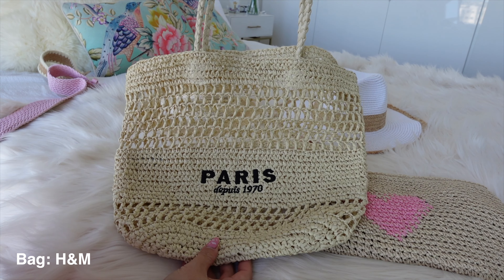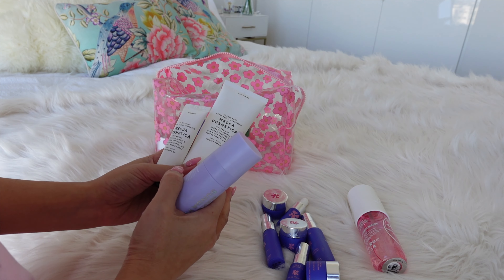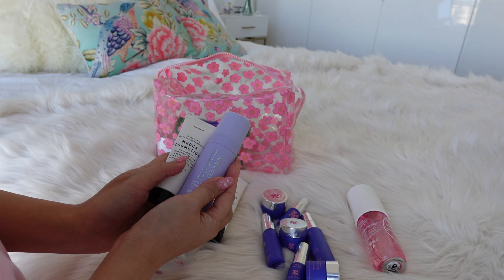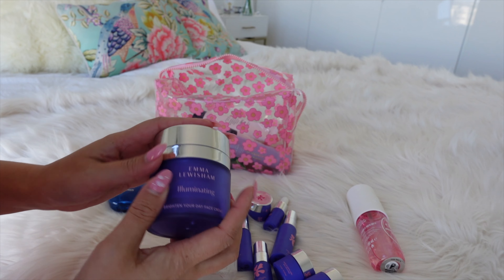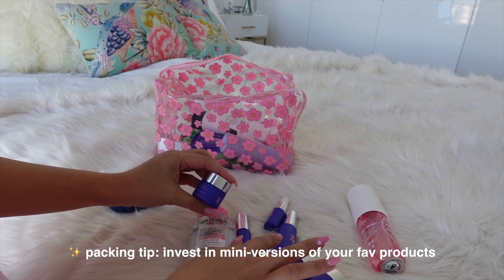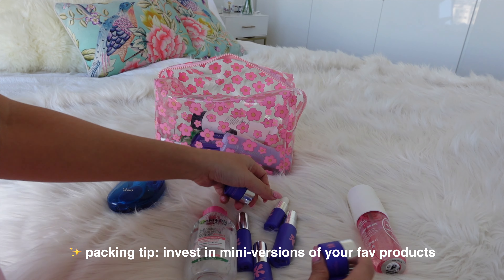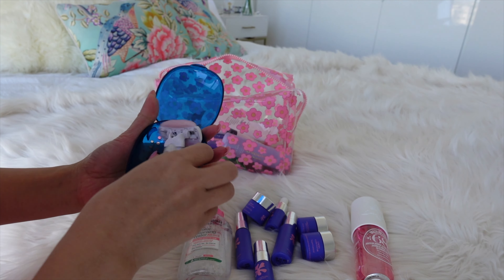Moving on to toiletries. I'll pack makeup wipes — I don't actually use them on a daily basis as they pull and tug at my skin, but they're very convenient for travel. I'll also have lots of sunscreen: a big bottle that I keep at the hotel, plus some mini versions to put in my handbag. Sunscreen is so important; I don't remember a day where I haven't worn sunscreen, even on winter days. For skincare, I have mini versions of everything I'm currently using — the brand is Emma Lewisham, which I believe is a New Zealand brand. I invested in a mini set that includes cleansers, eye creams, exfoliants, and serums — all in mini sizes. I'm also packing my mini shaver — how adorable is that little thing.